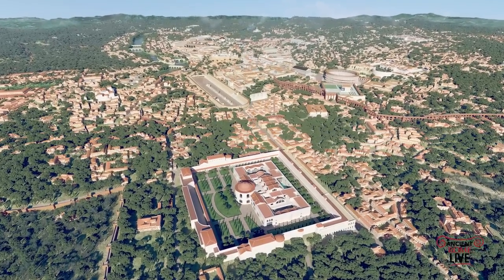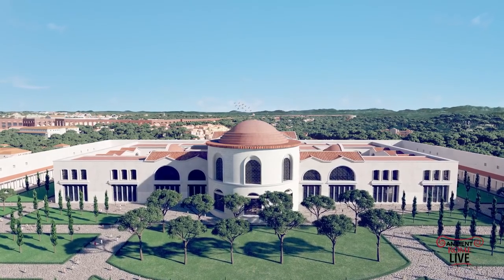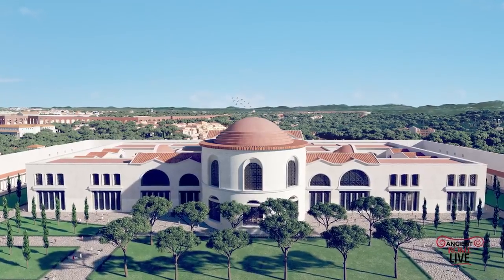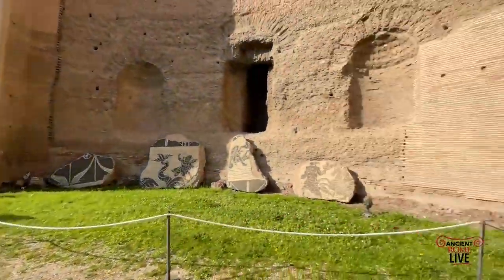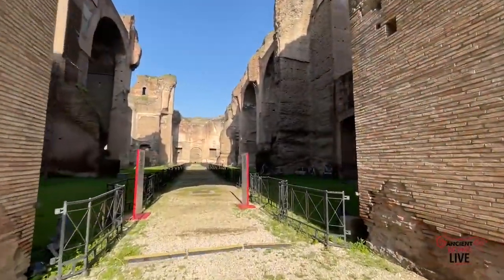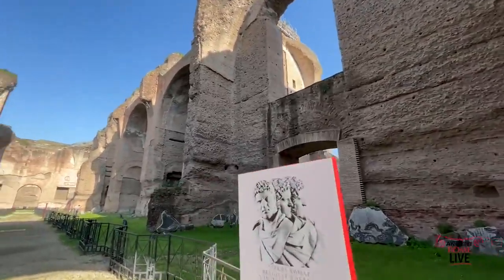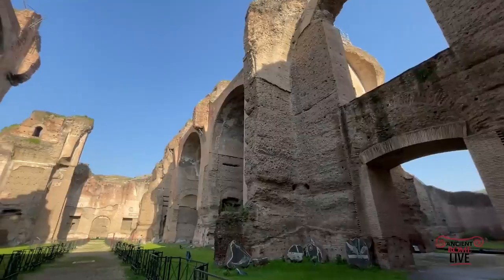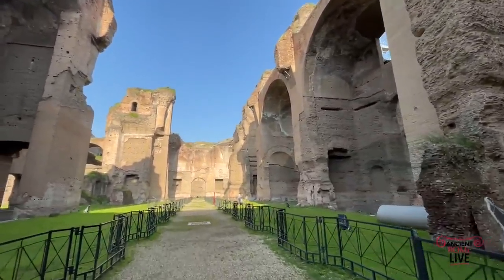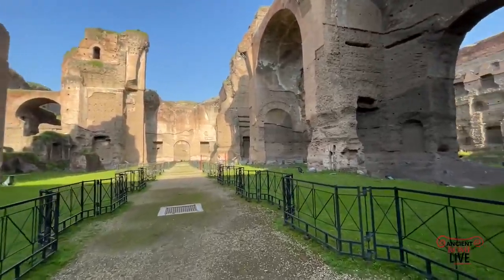Now we have a great view of the Via Appia, and next to it, the Baths of Caracalla — some of the greatest imperial baths ever constructed. We have a beautiful reconstruction of the baths, and we can also go inside today to take a look at the impressive ruins. What is so amazing about the Baths of Caracalla is that they were built in just five years, and accurate scholarship has gone into the reconstruction.